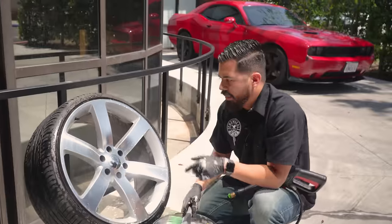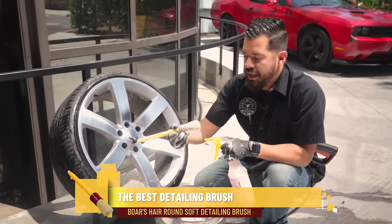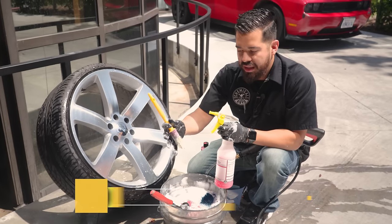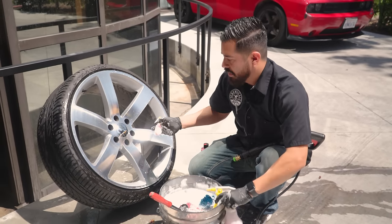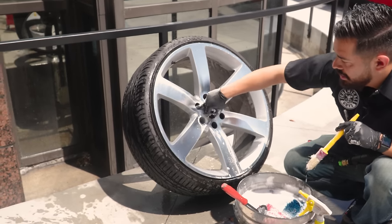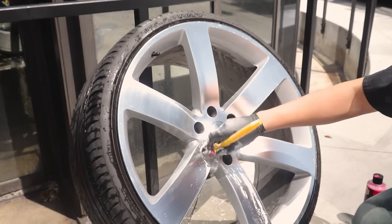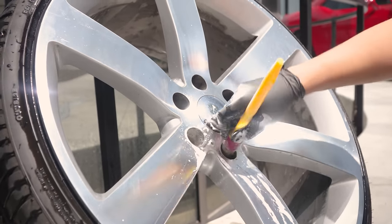Now that we've finished cleaning the face of the wheel, I'm going to grab my boar hair detailing brush. It's smaller, more compact, with slightly longer bristles — great for getting into harder-to-reach areas like the lug nuts, which go pretty deep. We want to use this brush to really get in there and achieve that ultimate deep clean.